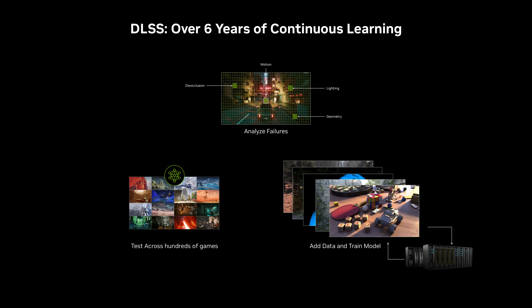DLSS is always learning. To improve the AI powering DLSS, we analyze image quality and fine-tune our training datasets and algorithms. Then we retrain the model to make it smarter, faster, and easier to integrate. DLSS is the best way to play.